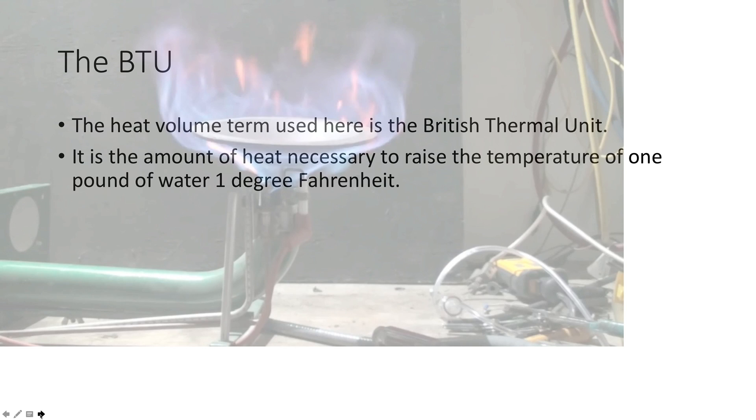British thermal unit is what BTU stands for, and it's the amount of heat necessary to raise the temperature of one pound of water one degree Fahrenheit. So it's a description of the amount of heat, not really temperature. Temperature is involved, but temperature is the intensity of the heat, while the volume of heat is measured in BTUs.